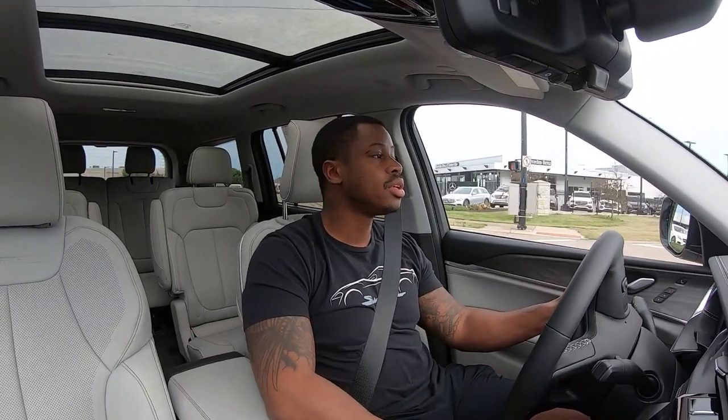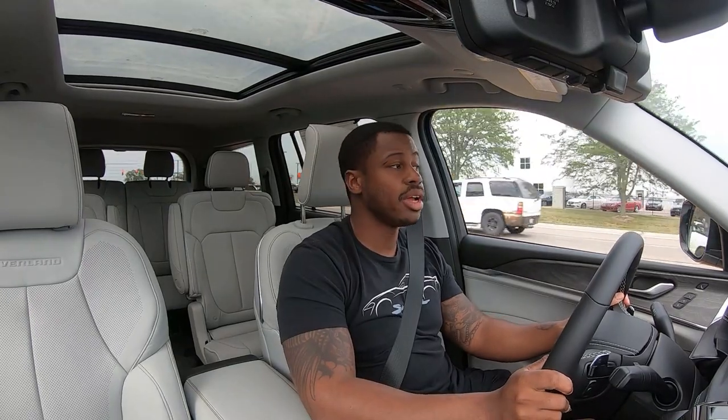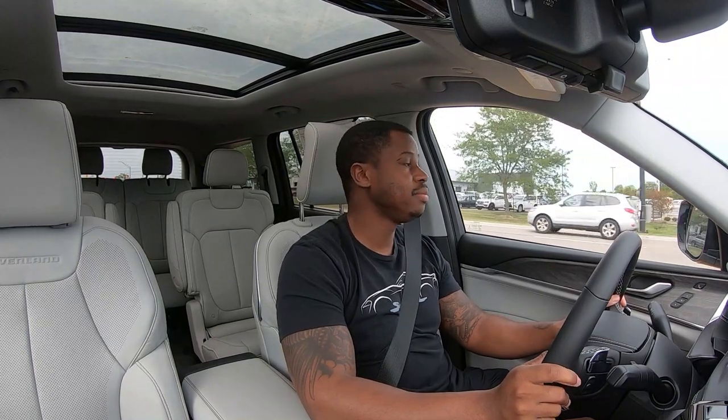For me, the fact that Jeep can hold their own in that market is really nice. They didn't just do another Durango and call it good — no offense to the Durango, I do like it — but there's just something different about the Grand Cherokee. I'm a little biased since I drive one.